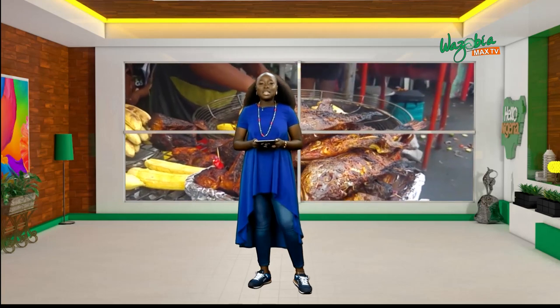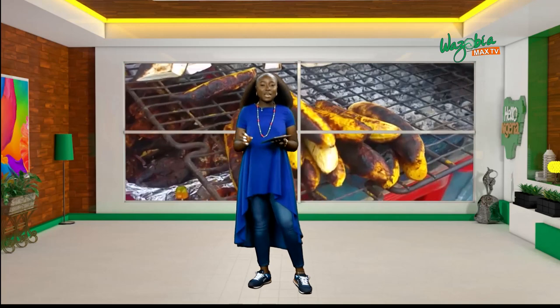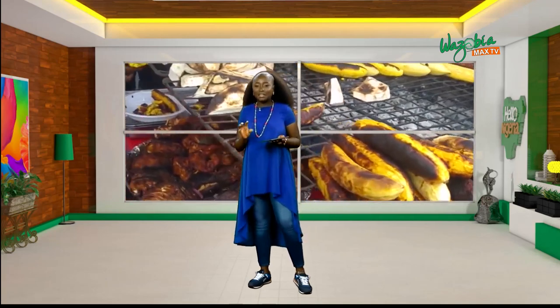Then we also have the ukodo. Ukodo is usually eaten in the southern part of Nigeria. It's made with pepper soup, spices, and catfish and all that.